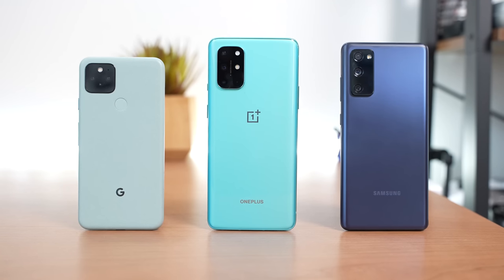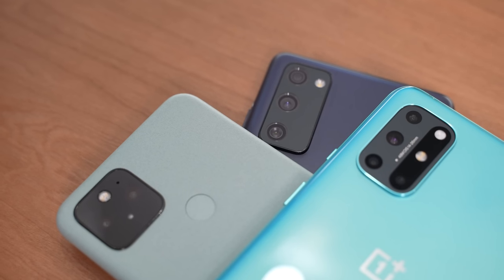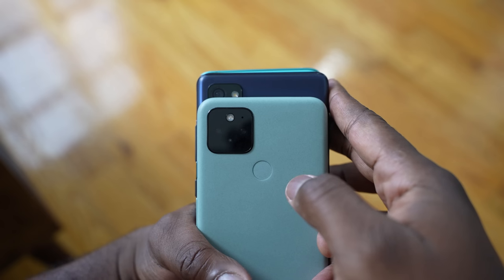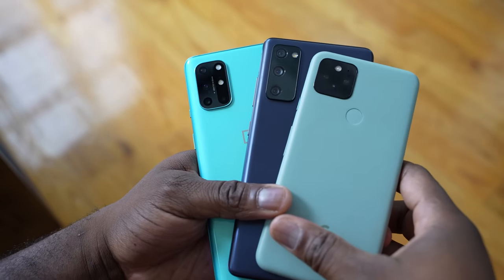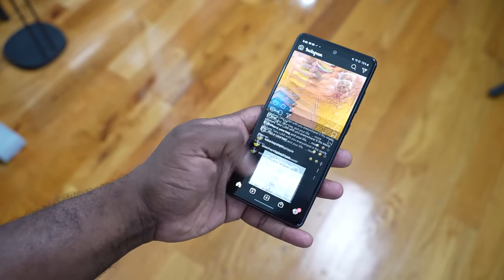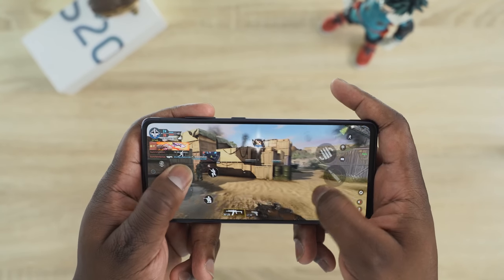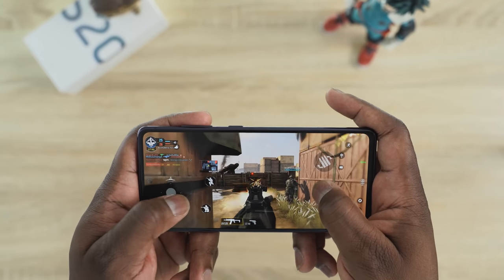The final thing we want to look at is price. The Pixel 5 costs $700. The OnePlus 8T is priced at $749, but it does have larger RAM and storage compared to both devices. The Galaxy S20 FE is priced at $700 for the 5G variant, and the 4G variant is priced at $600. For me, the best device is the S20 FE — it gives you the best bang for your buck. In terms of camera and photo quality, the Pixel has the edge. But for overall performance, speakers, and gaming, the S20 FE is a solid buy.